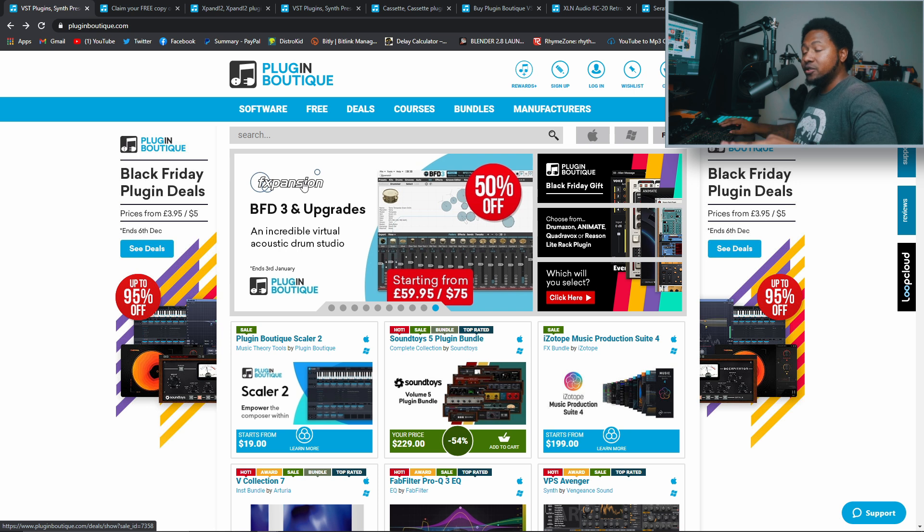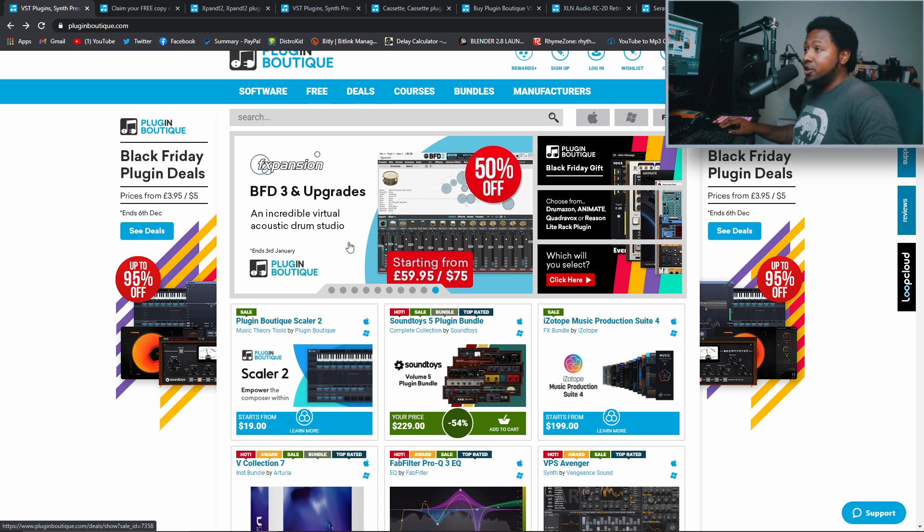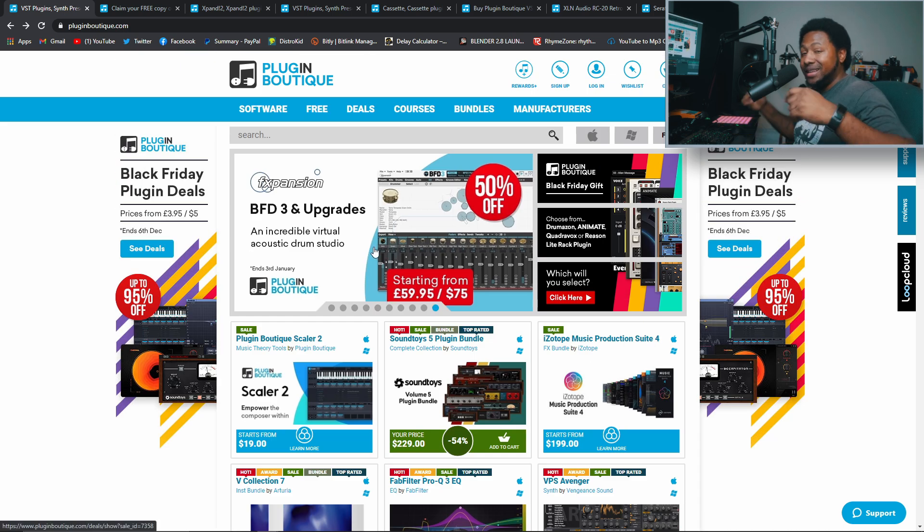There are a ton of deals and I'm going to show you some of my favorites in the under-$50 range. There's a huge amount of deals on there — you can go to the bottom and see all of them. Links are in the description below. Let's go ahead and check out the plugins I recommend you pick up before it's too late.